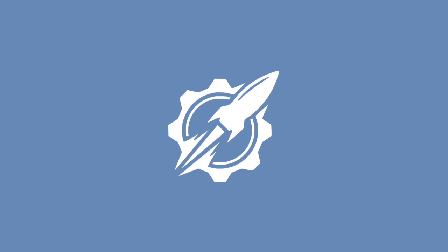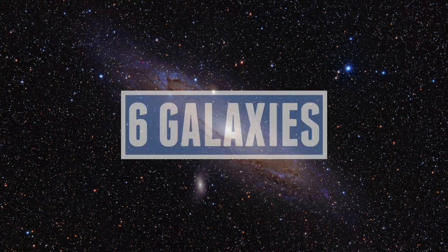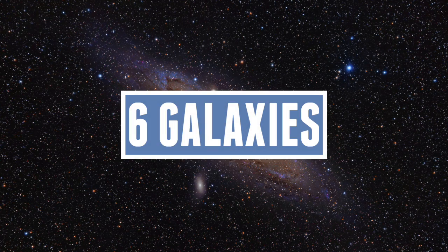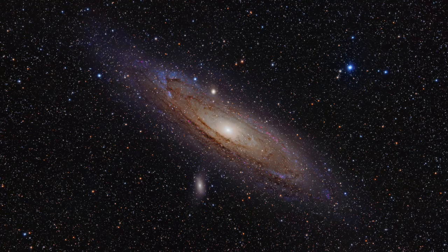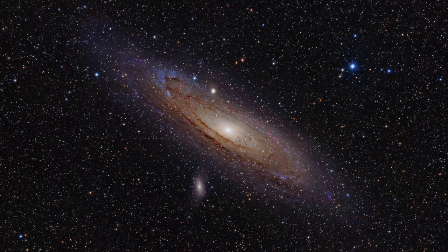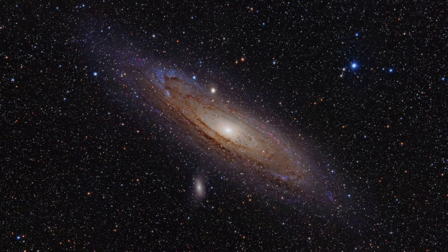Hello everyone and welcome to our universe. Today we'll be talking about six galaxies in our universe. Today's video is going to be all about six sample galaxies that I've basically just chosen because they're probably some of my favourite galaxies in the universe.